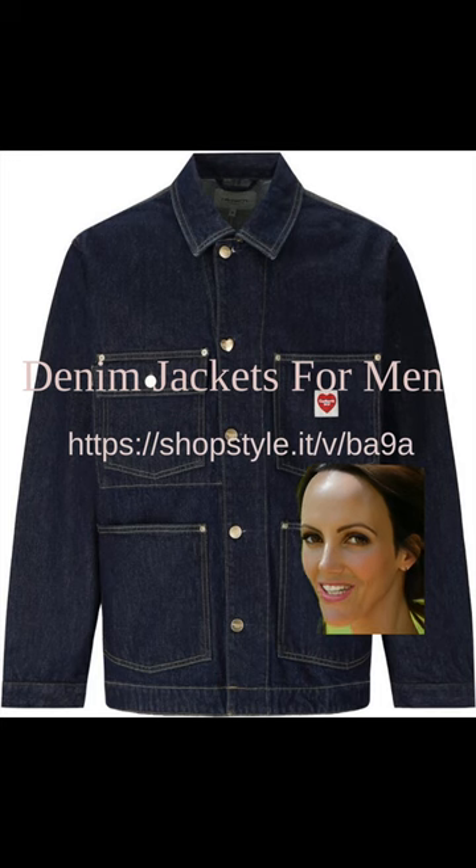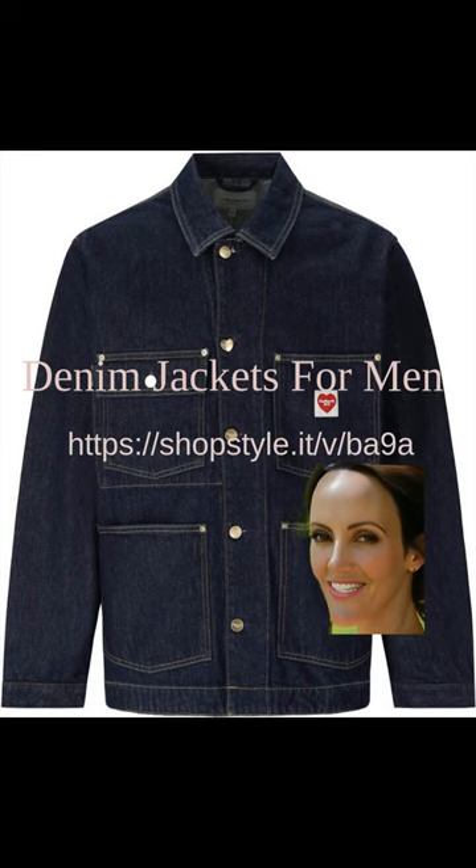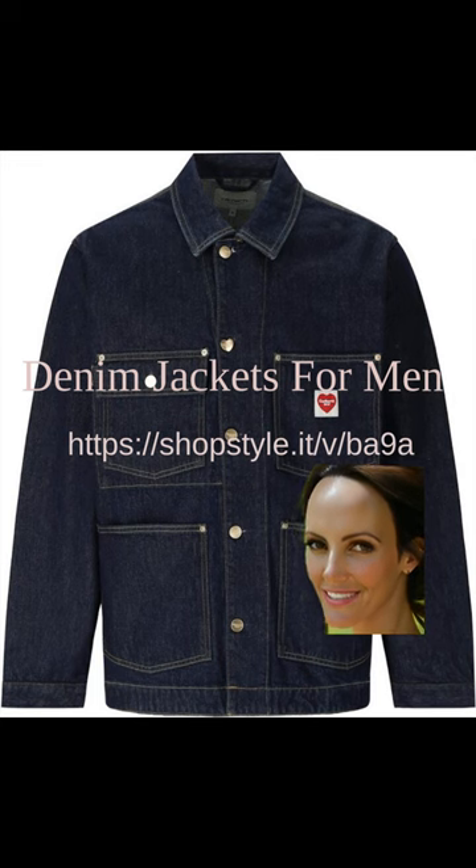Denim jackets for men continue to be a timeless fashion staple that transcends seasons and trends. In the coming years, we can expect some exciting updates on this classic piece. In 2023, we may see a resurgence of oversized denim jackets with bold, statement-making designs, offering a unique blend of comfort and style. Looking ahead to 2024, we may witness a shift towards more sustainable denim options, as eco-consciousness becomes increasingly important in fashion. We can anticipate the rise of denim jackets made from recycled materials or organic cotton, reflecting a growing demand for environmentally friendly clothing choices.